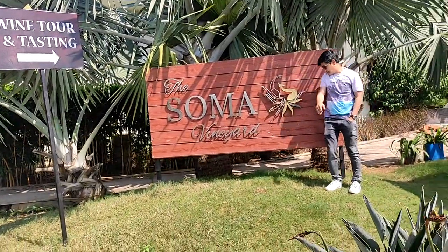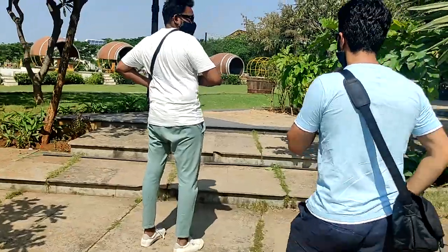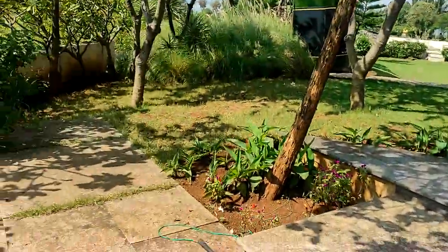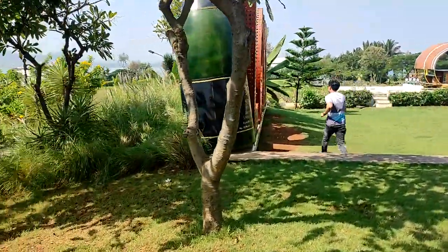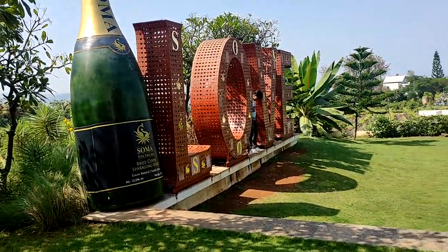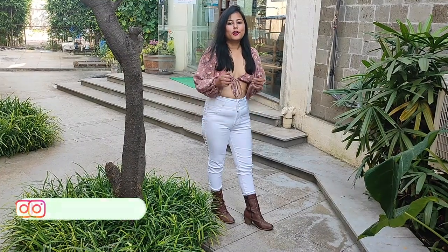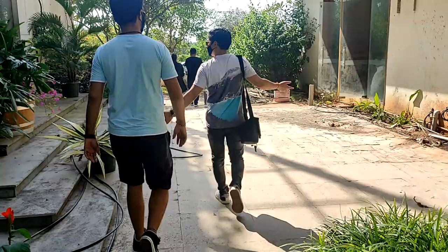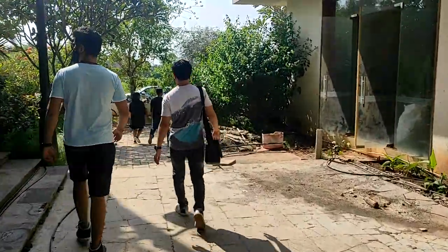Here we have a photo session. We have stepped in — let's see what the scene is here for wine tasting. This guy is so excited that he is just running for a photo. Alright, we have reached Soma. Now let's see what plans and options are available. We are going for the vineyard first.